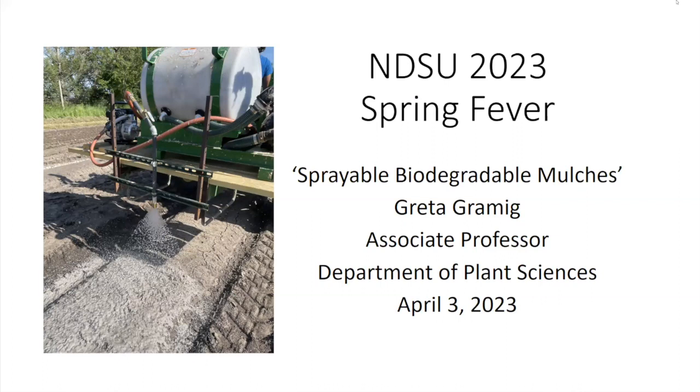Let's wrap up tonight with a talk on sprayable biodegradable mulches. Plastic mulches are used to suppress weeds — we've talked about them earlier in the forums — but the disposal of these plastic mulches is costly to the environment and to our pocketbooks. NDSU is working in collaboration with other universities to develop environment-friendly sprayable biodegradable mulches.